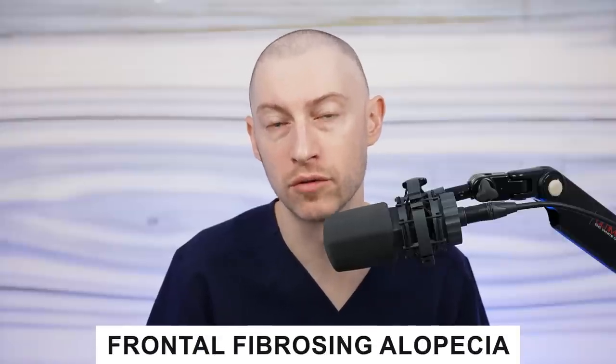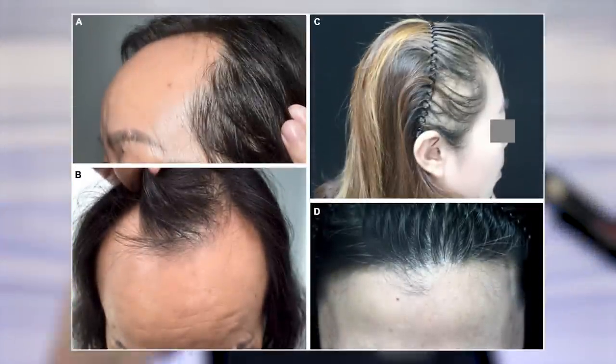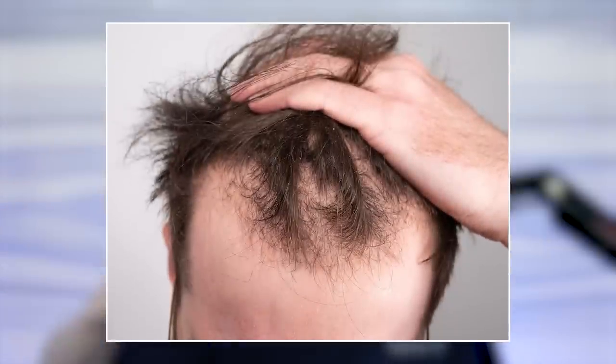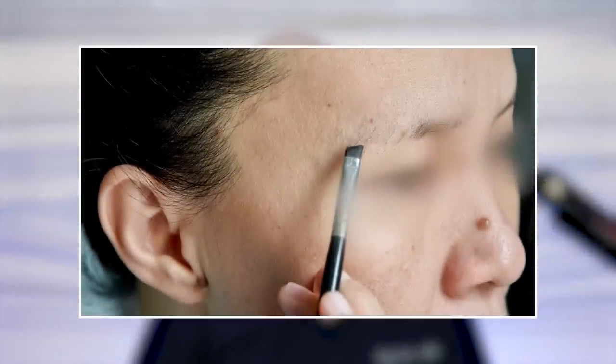Next is frontal fibrosing alopecia — a condition where the hairline actually recedes. Typically with women's hair loss, the hairline itself doesn't change very much, so when recession does occur in women, it's because of this type of condition. Frontal fibrosing alopecia is often associated with significant eyebrow thinning, and we have to be careful when considering eyebrow hair transplants because if you transplant into active inflammation, your grafts will not survive. There are some people who think sunscreen might be contributing to the higher incidence of frontal fibrosing alopecia, and there might be a substance in sunscreens leading to an increased rate of this condition, though additional research is still needed.